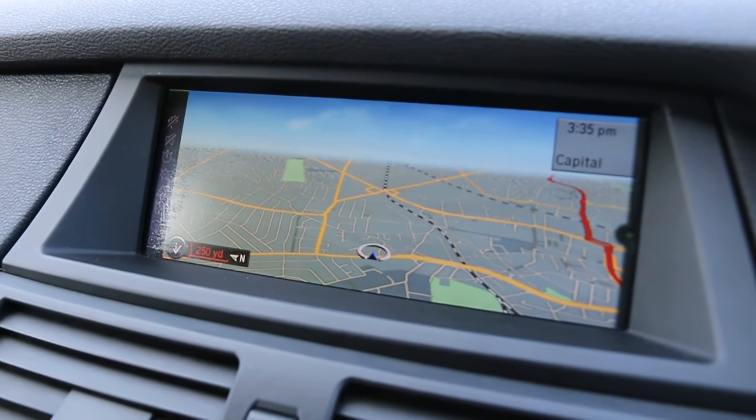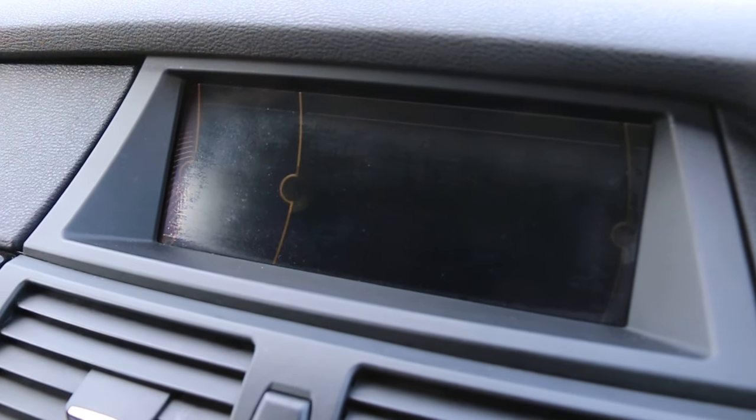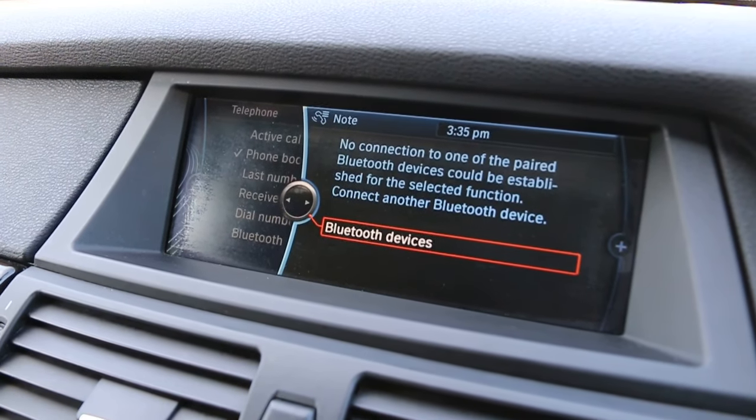KHS satellite navigation, DAB radio, aux telephone, and Bluetooth connection.